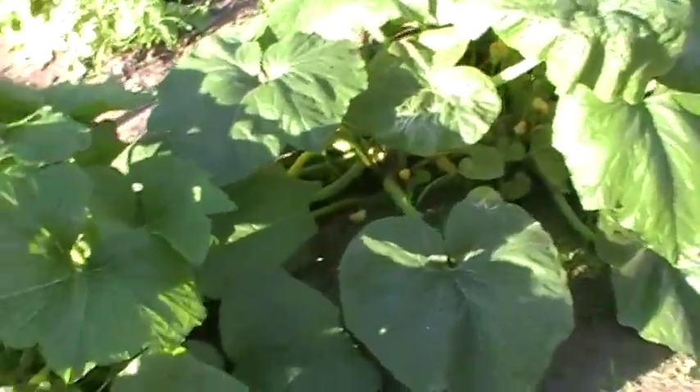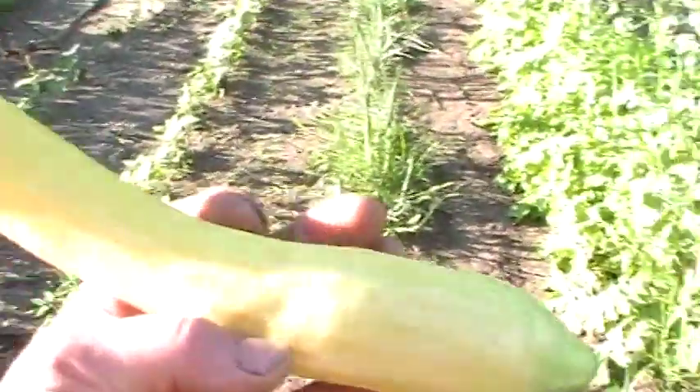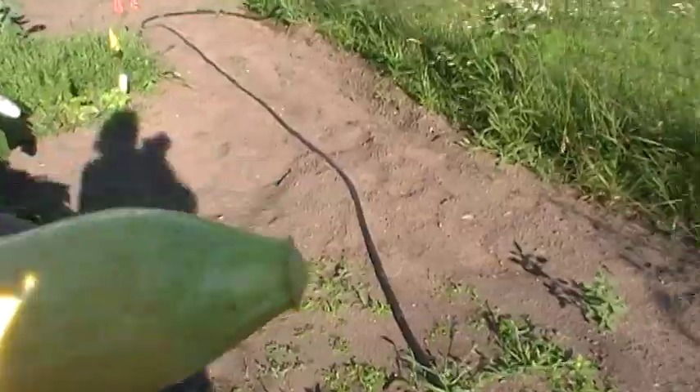Holy crap. Ed said I shouldn't have planted six of these. I guess not. Here's a bigger one. Got some turkey breasts tonight — I'm going to grill them on the grill. Maybe I'll make some of these with them. Should have got some mushrooms.